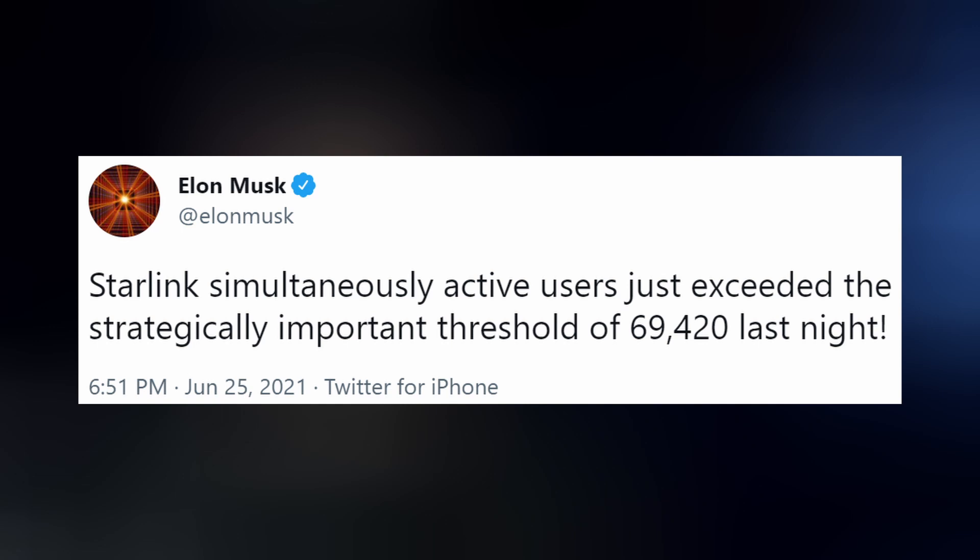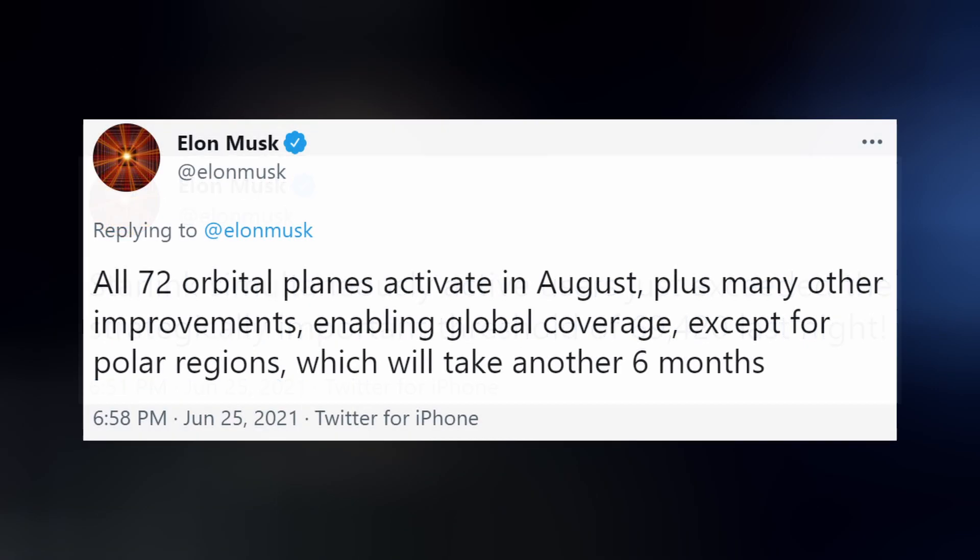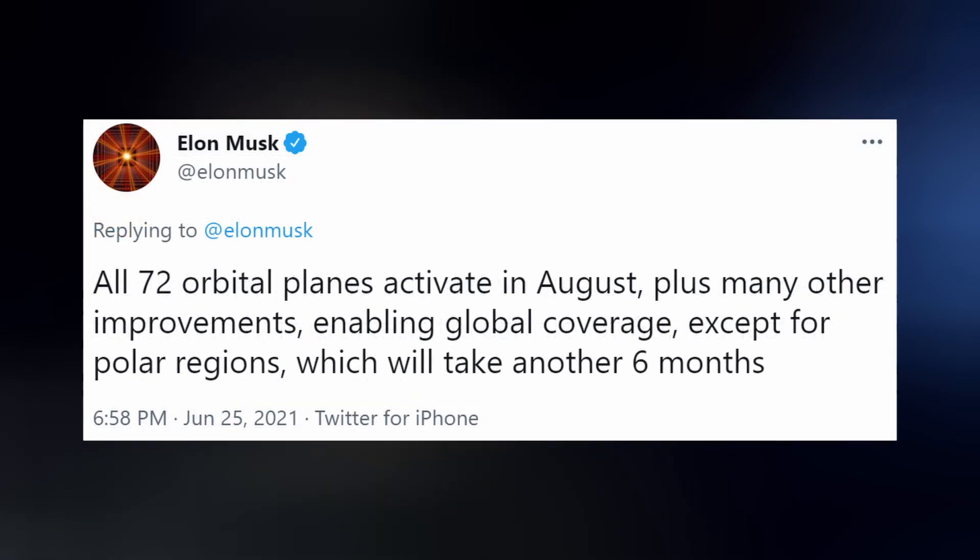Elon got excited when the simultaneous active user count of Starlink services reached the strategically important threshold of 69,420 on Saturday night. He also wrote that all 72 orbital planes will be activated in August, plus many other improvements, enabling global coverage. However, polar bears and penguins will have to wait another six months.